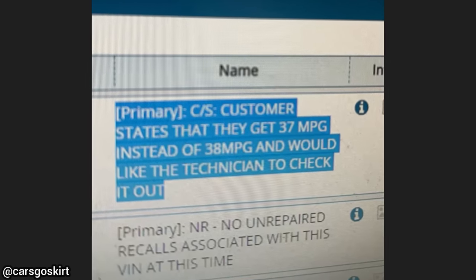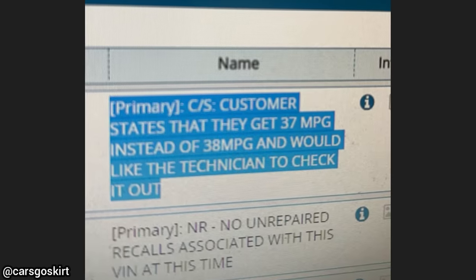This car was brought in for a list of issues, one of which was that their car gets 37 miles per gallon instead of 38 miles per gallon. This truck was brought in as the customer said he's having power steering issues and it sounds like a dying chicken when he turns the wheel.